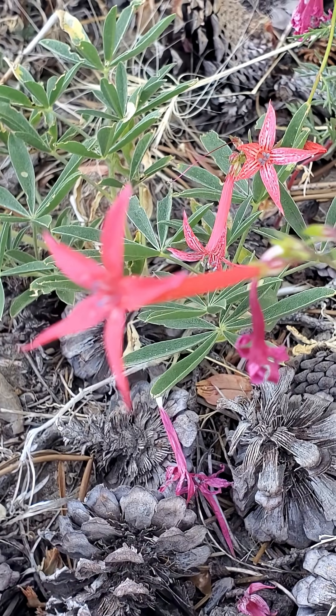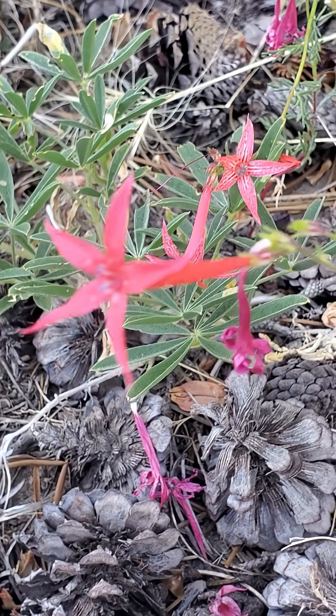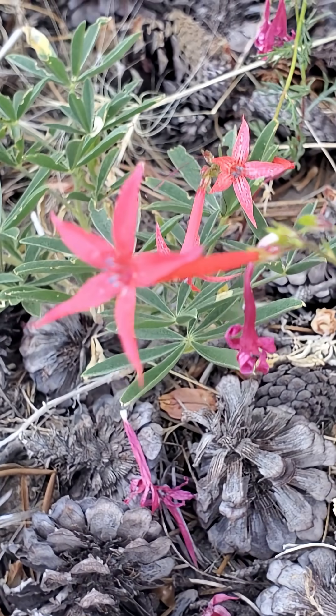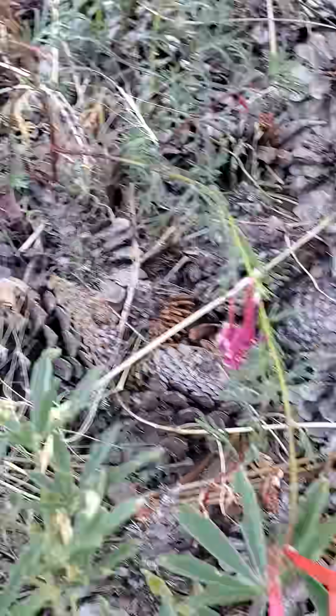The scientific name Ipomopsis aggregata, if we break it down — Ipomopsis means striking appearance, and aggregata means clustered. That's partially because the flowers tend to grow in clusters.